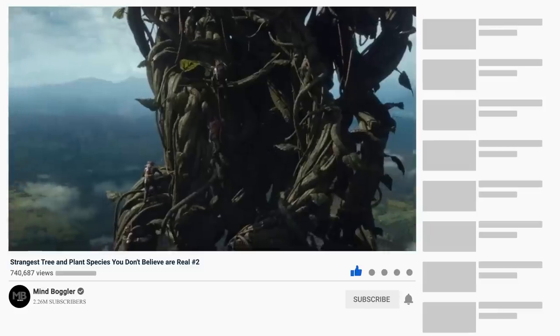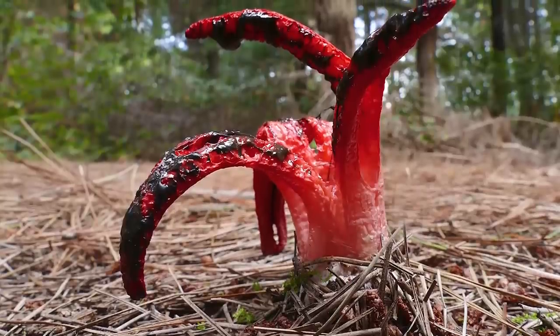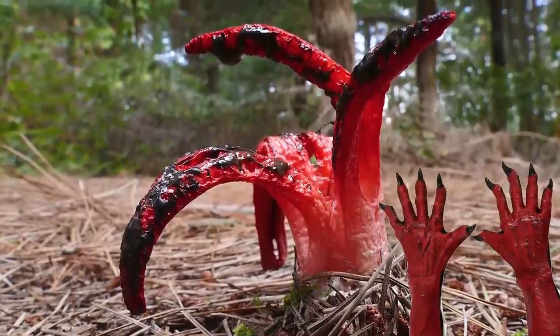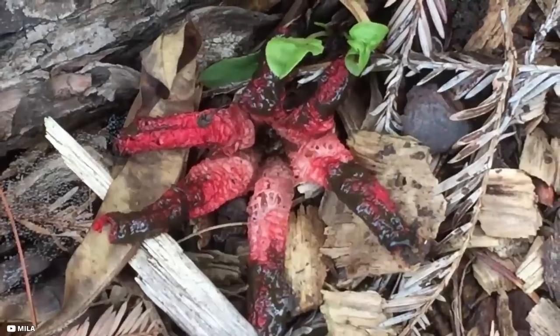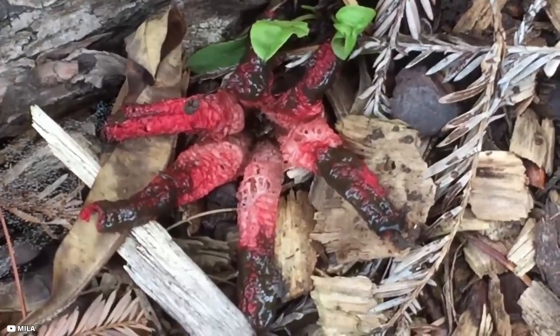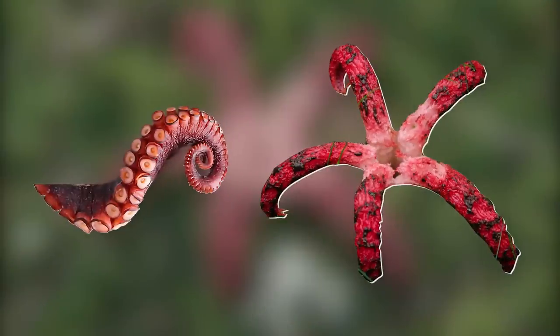Devil's Fingers Mushroom. Clathrus archeri, better known as devil's fingers or octopus stinkhorn, is a truly creepy mushroom. In its mature form it has four to eight fingers as red as a fire engine, with black spheres that resemble suction cups on an octopus's tentacles.